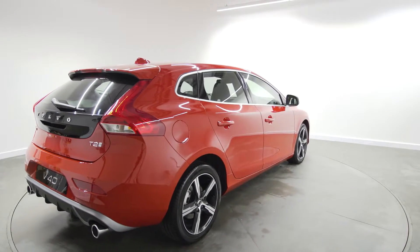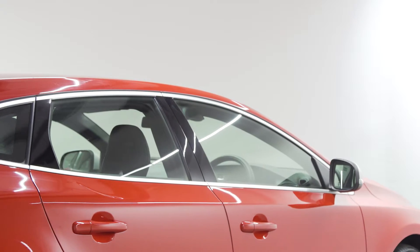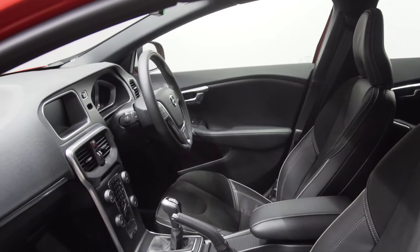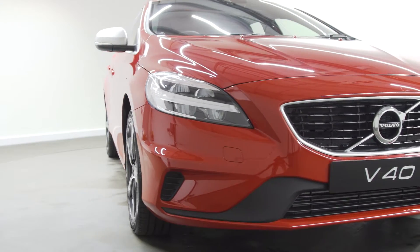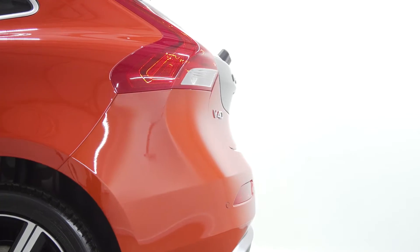Enjoy the perfect journey in a Volvo V40. With the V40 T2 R Design Nav Plus, you can reduce the stress of driving with sat-nav navigation and real-time traffic information. Stream your favourite music via internet radio and enjoy parking made easy with rear park assist.